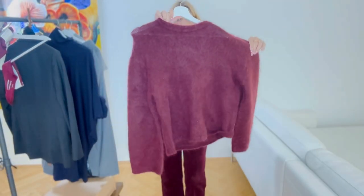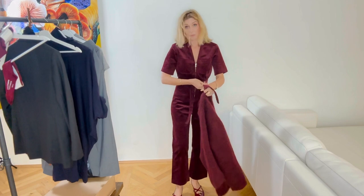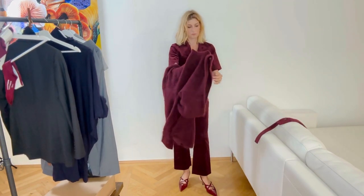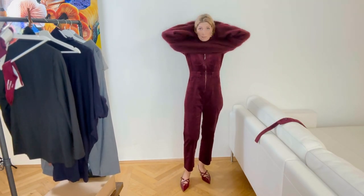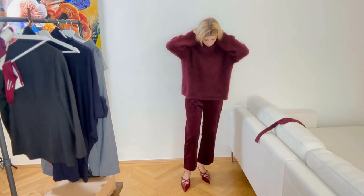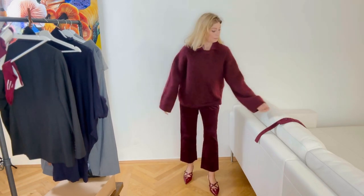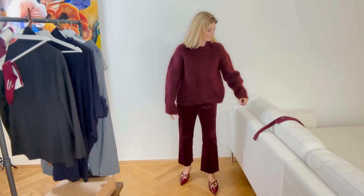Another item I got is this mohair jumper, and it's the same color as the jumpsuit. I've left the tag on because I'm still deciding — I need to see things on camera before I'm sure whether it's a yes or a no. What I like is that it's the same color, so you could wear this with the jumpsuit for colder days and maybe wear some boots.